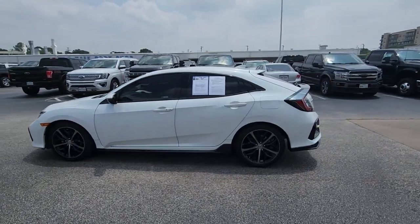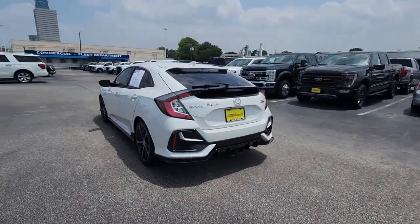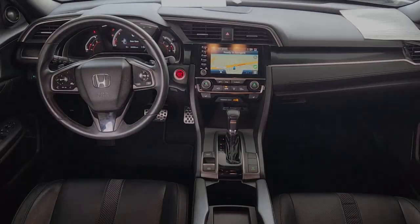Can you see yourself in the 2020 Honda Civic? With less than 45,000 miles on the odometer, this vehicle stands out from the rest.